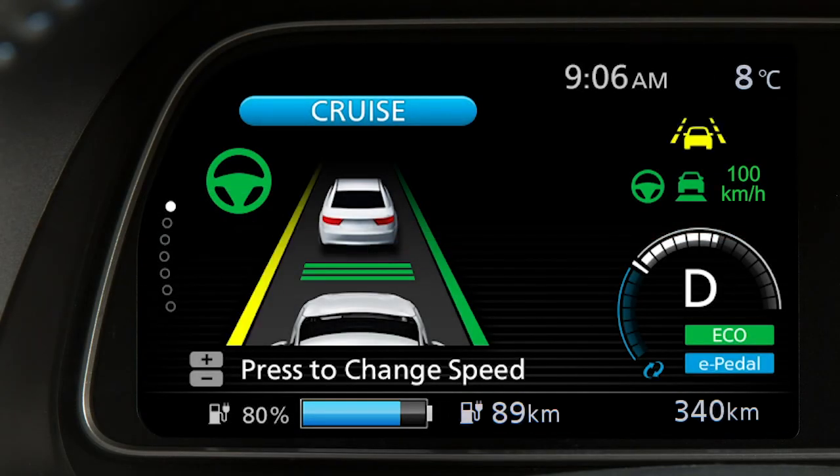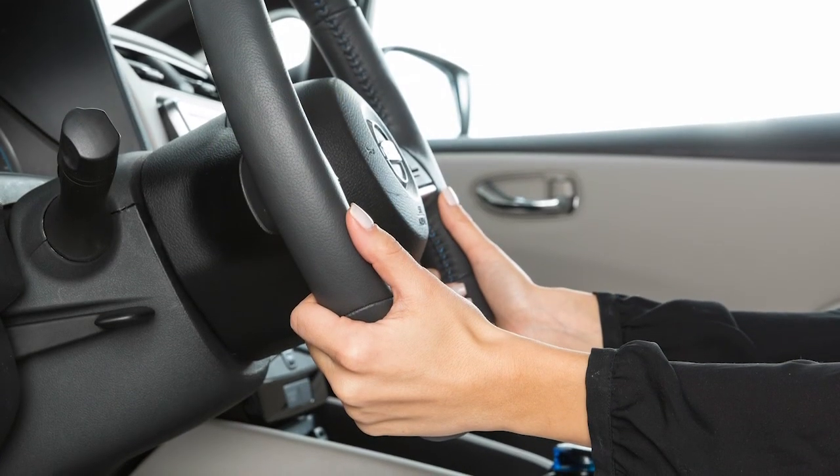A blinking Lane Departure Warning indicator light appears in the instrument panel, and the steering wheel will vibrate to help alert the driver.